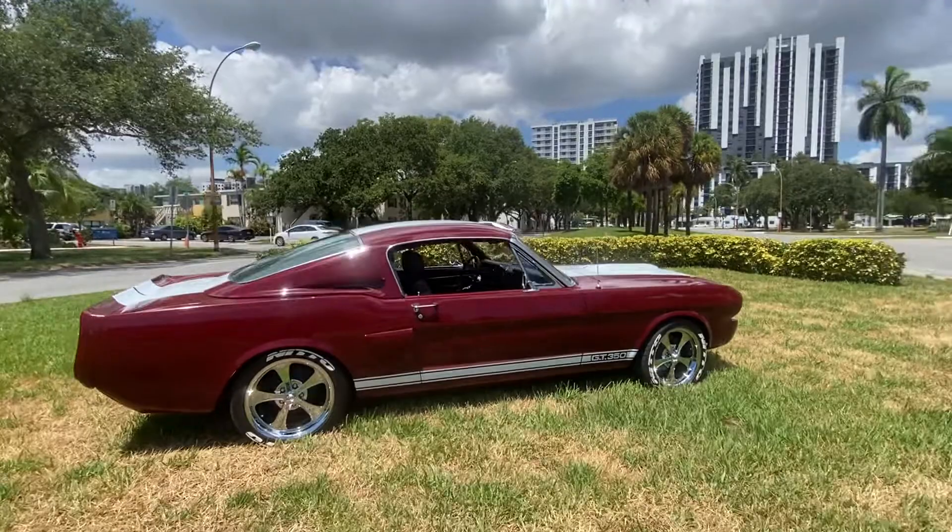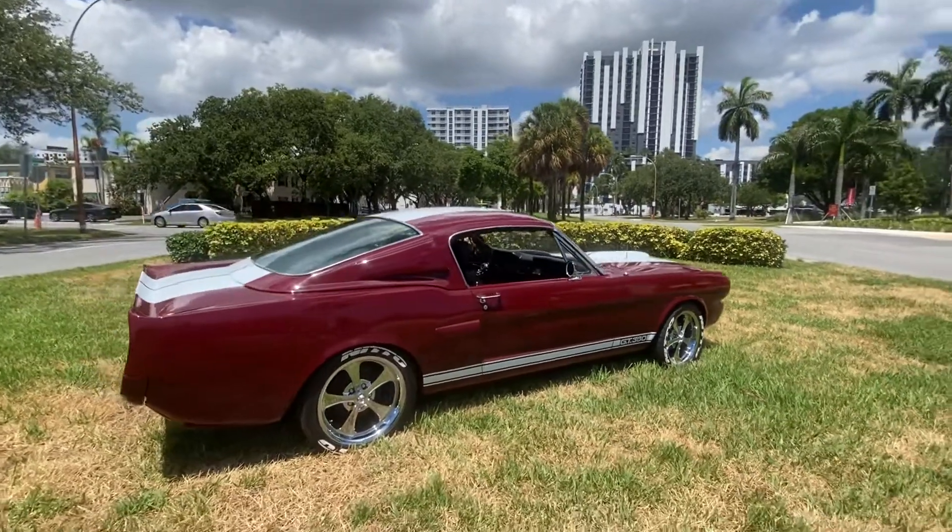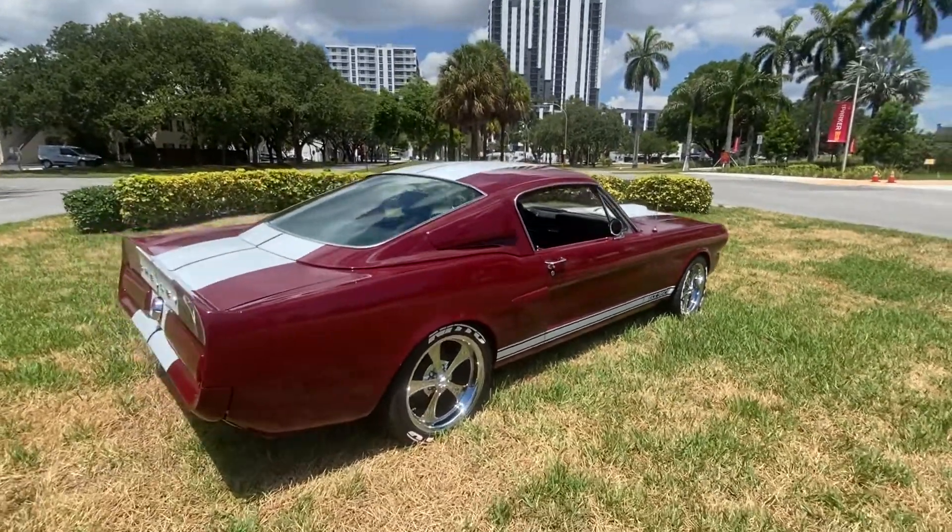She's a beauty, guys. Front disc brakes, bolt-to-knot new. Paint is a 10 out of 10.